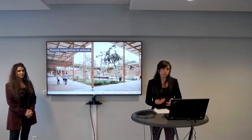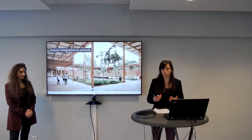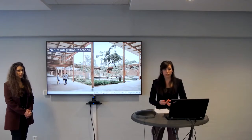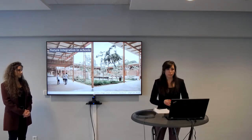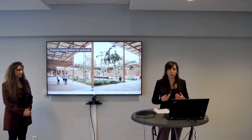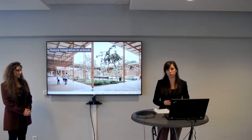We know that plants have multiple effects on human beings, both on a psychological level but also on building physics parameters such as humidity, VOC levels, CO2 levels, and so on. But we miss the boundary conditions that need to be taken care of when implementing plants into indoor spaces.